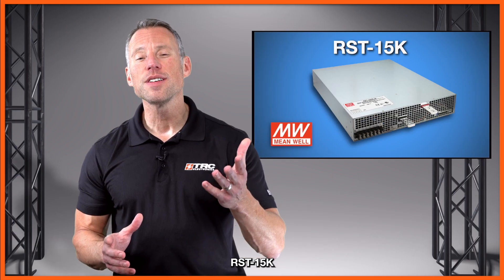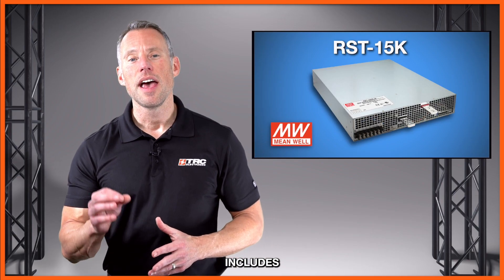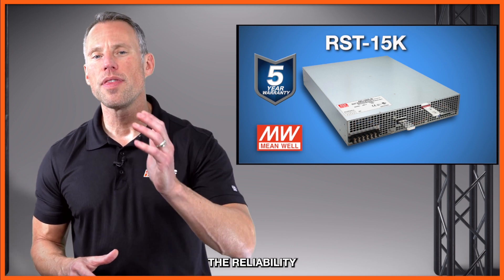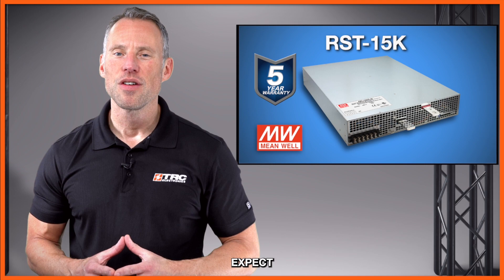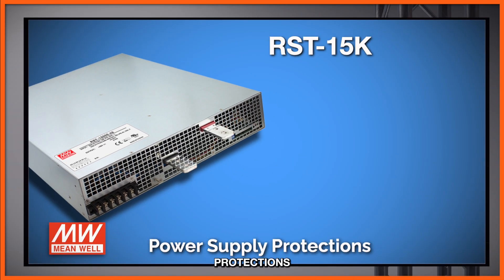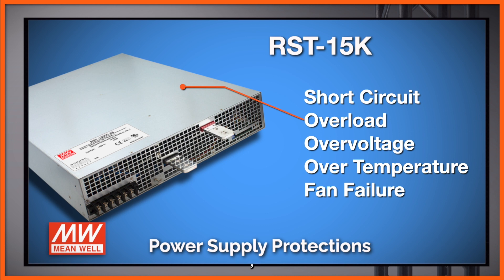The RST 15K includes a five-year Meanwell manufacturer's warranty, providing you with the reliability you'd expect from a Meanwell power supply. Built-in protections include short circuit, overload, over voltage, over temperature, and fan failure.